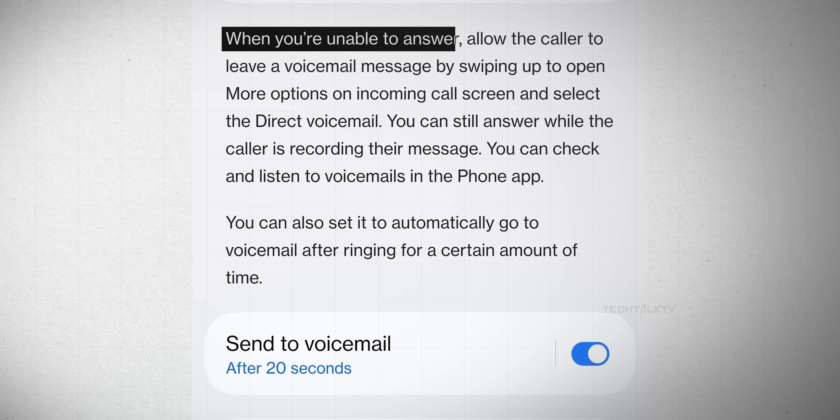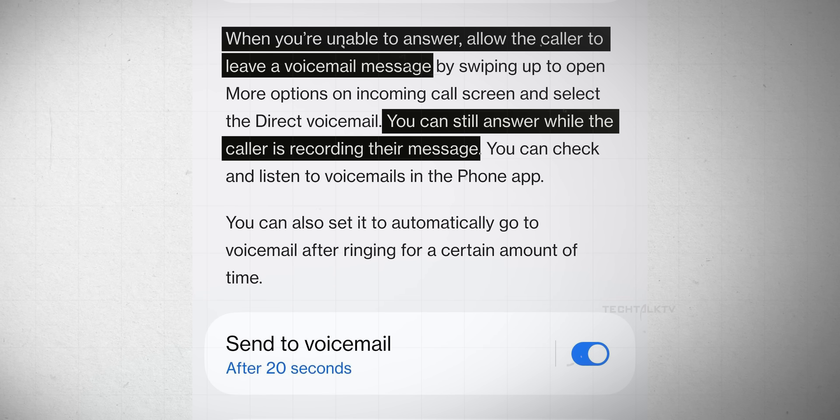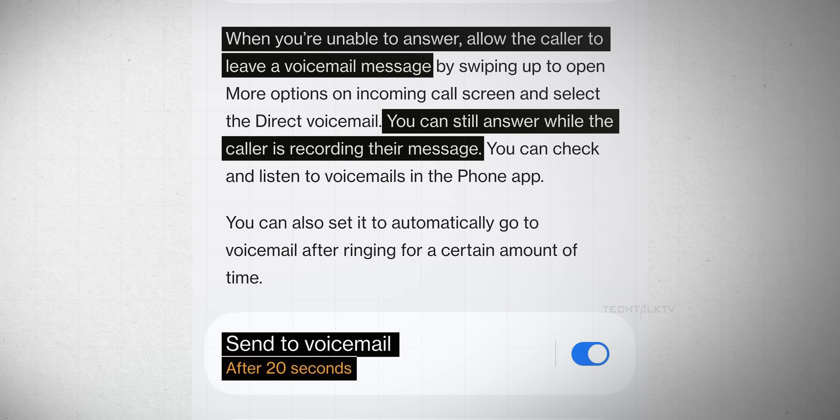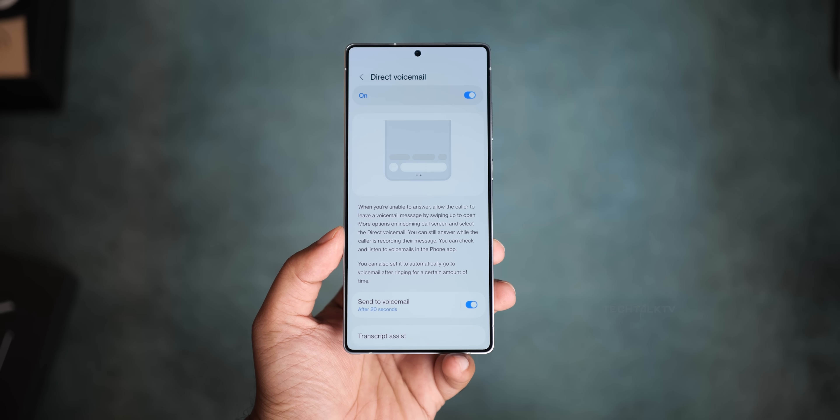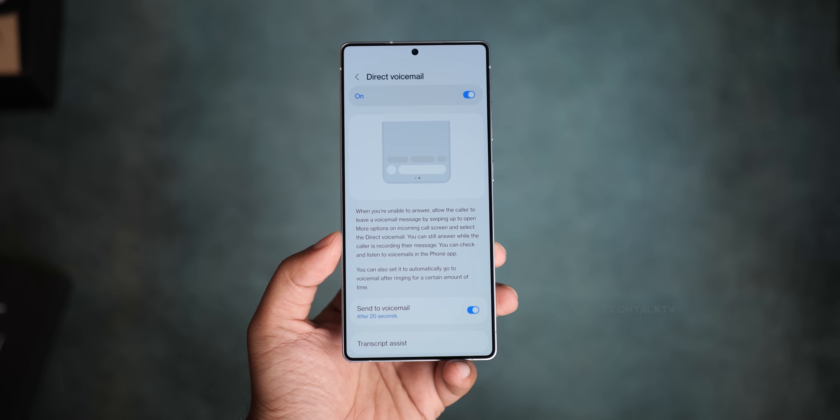The voicemail feature is basically iOS 18's live voicemail, showing live transcriptions in real time. If you can't answer, callers can leave a voicemail and you can still pick up all the messages being recorded. You can also set calls to go straight to voicemail after ringing for a certain time, like 20 seconds. Some carriers already do this but having it built-in is a nice touch.